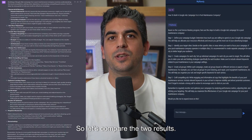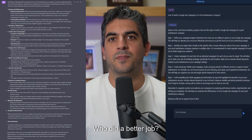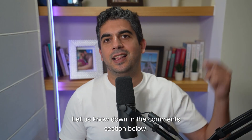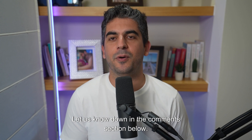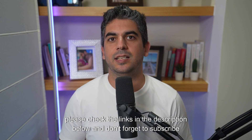So let's compare the two results. Well, what do you think? Who did a better job? Let us know down in the comment section below. For more information on MyRandy and local Service Mastery, please check the links in the description below and don't forget to subscribe to our channel for more useful tips on how to market your business. See you guys in the next one.